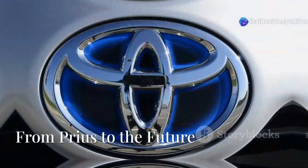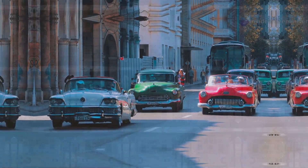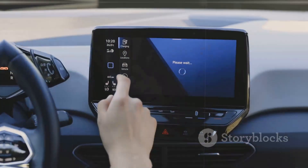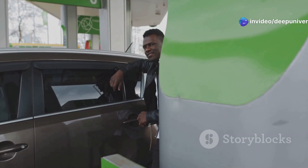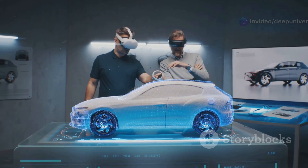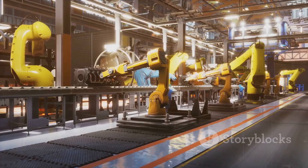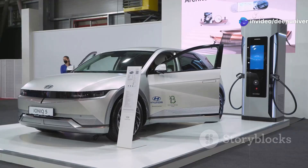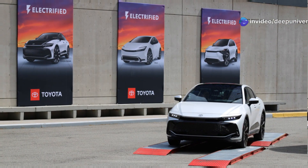Can Toyota deliver? Their track record says yes. In the 70s, they built fuel-efficient cars when others made gas guzzlers. In the 90s, they launched the Prius — hybrid tech that changed the world. They've invested in hydrogen too, always thinking ahead. Toyota's history of innovation gives their solid-state push real credibility. They've mastered complex powertrains before and have the resources to scale new tech. Skeptics doubted the Prius, but Toyota proved them wrong. Now, with solid state, they're ready to disrupt the industry again. When Toyota bets big, the world pays attention.